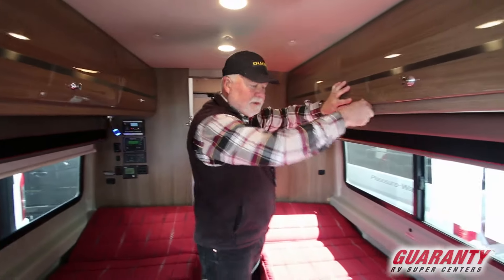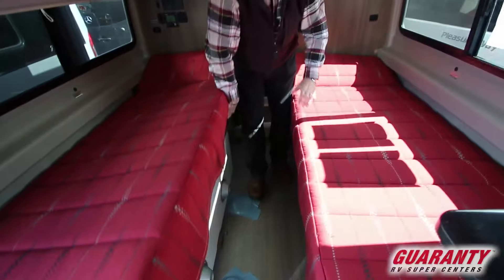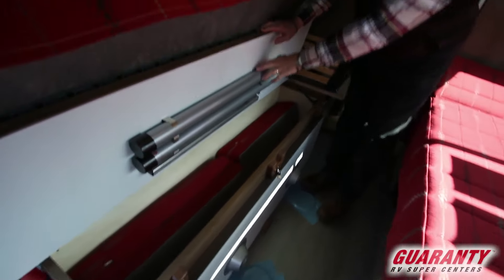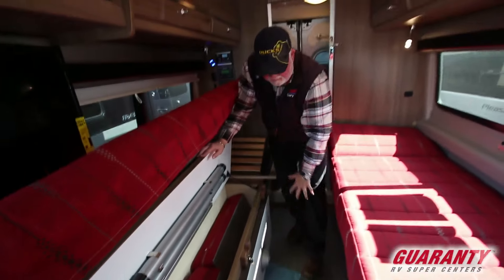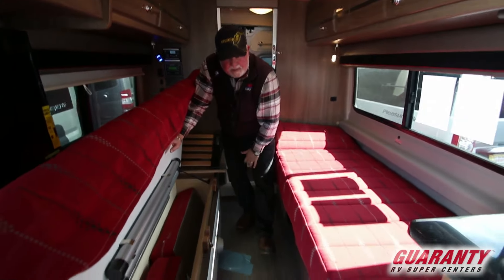So the table legs are here. You use this piece to go in here if you wanted to fill this in and make a big bed.